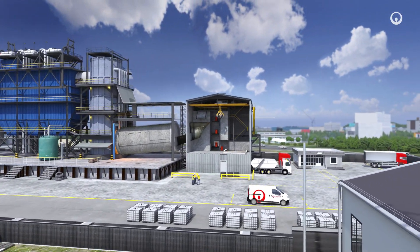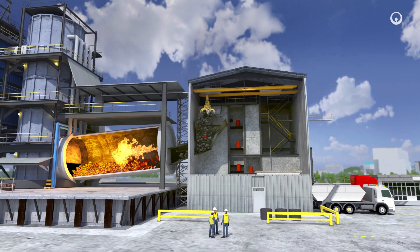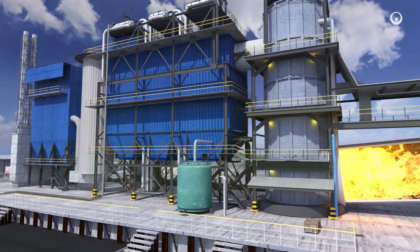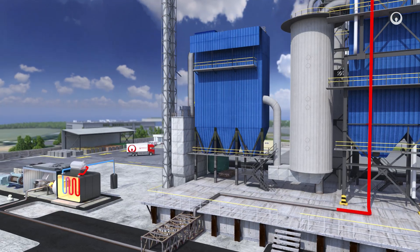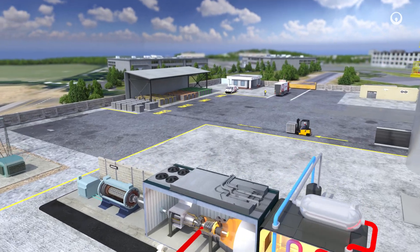Thermal processing by incineration is used for most solid and liquid hazardous waste that cannot be processed in other ways. The waste is burned in a rotary kiln incinerator at very high temperature. Combustion gas is captured, filtered and scrubbed. The energy released is then recovered as steam and electricity.